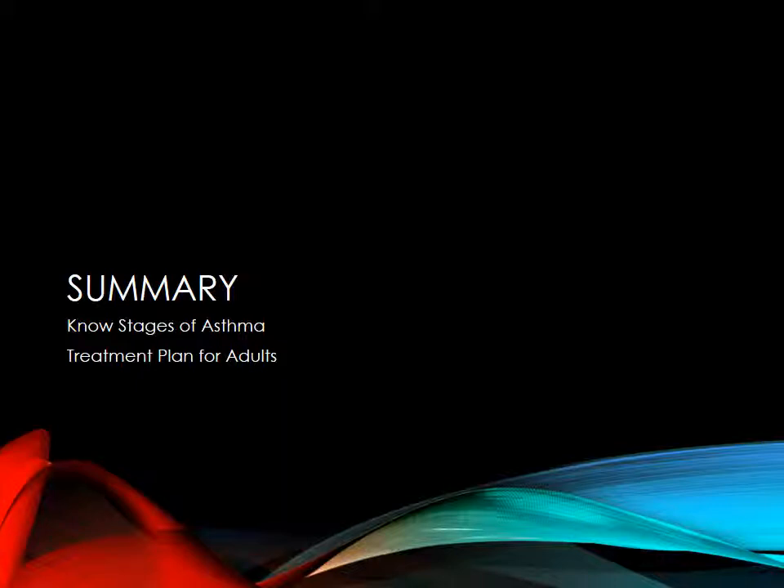In summary: know your stages of asthma, know how to evaluate if a patient is well-controlled or not, think about medication adherence and other factors before making changes, know when your follow-up would be, know which medications fit which stage, and have a good knowledge of how the medications are working in this particular section.